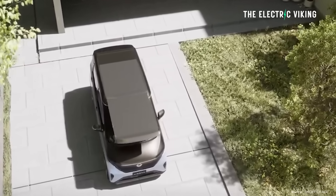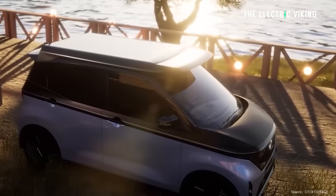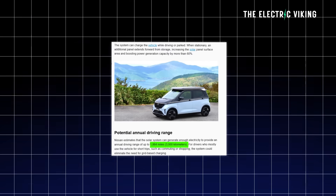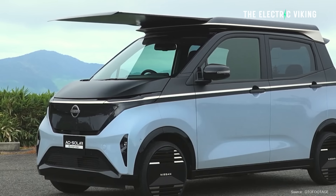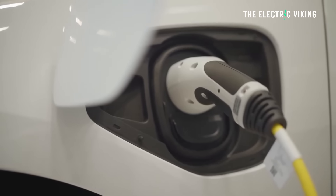A lot of people say solar panels on car roofs don't make sense, but if you can get 3,000 kilometers of range on your EV from a solar panel like this for free — totally for free, 3,000 kilometers — I would take that. To be official, the added range Nissan states is 1,864 miles or 3,000 kilometers. I don't know exactly how they got those numbers — was it perfectly sunny every day of the year? Was it parked outside? Those are the numbers from Nissan. For drivers who mostly use the vehicle for short trips such as commuting or shopping, this could eliminate the need for charging at all — maybe charge once a month, if that.